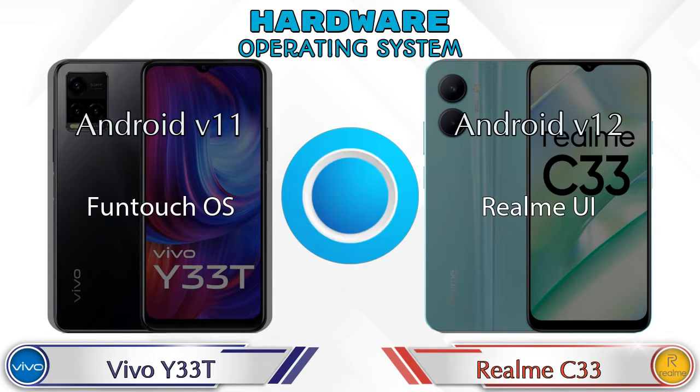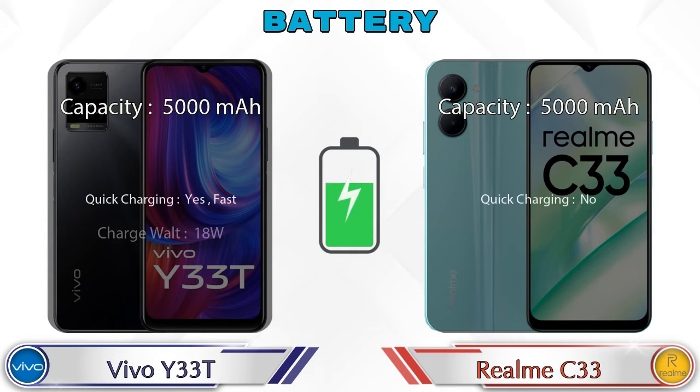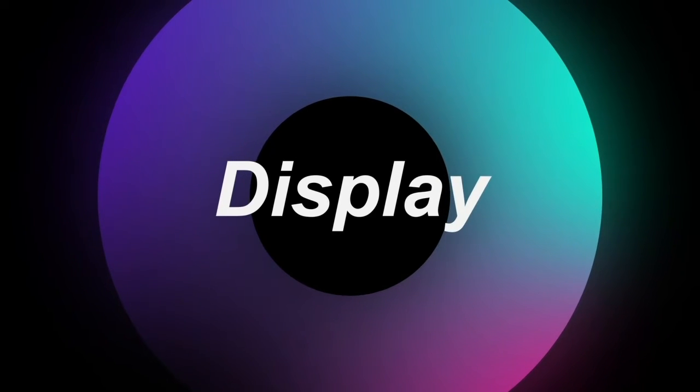Talking about the operating system, the Y33T runs Android v11 and the Realme C33 runs Android v12. Here are the complete details about battery. Now let's see the information about the display.